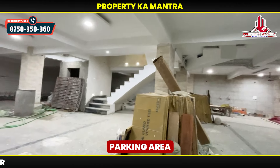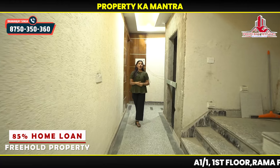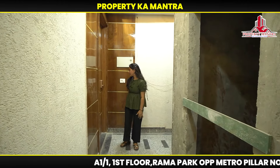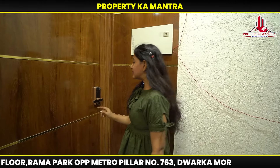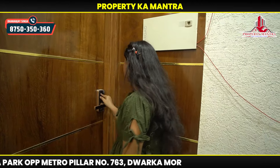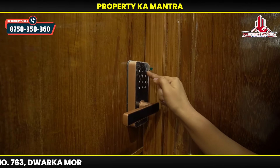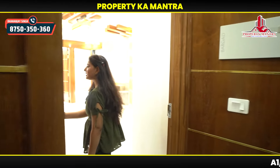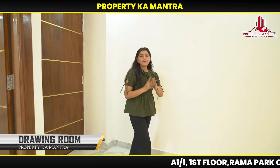Now let's go to our flat on this side. You can see this area. This is your lift area. This is your corridor. You will get a gate with a sensor system — look, I open the lock. This has been opened. Now let's go to our flat.